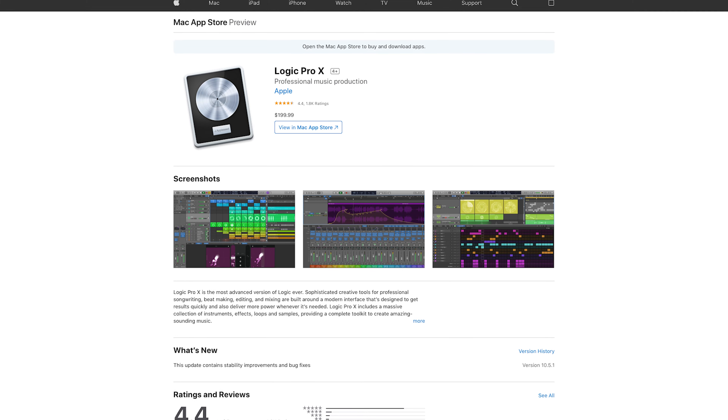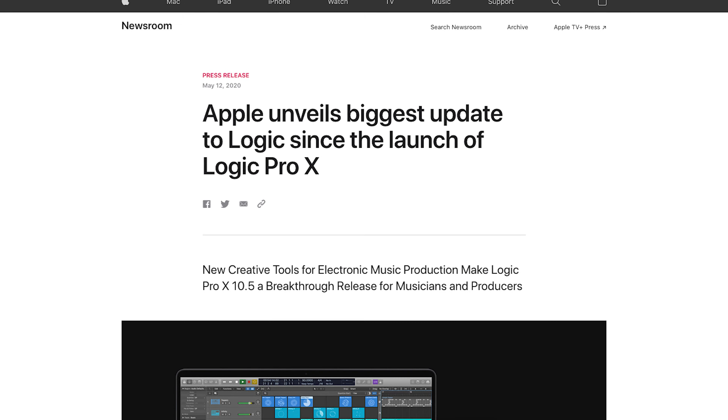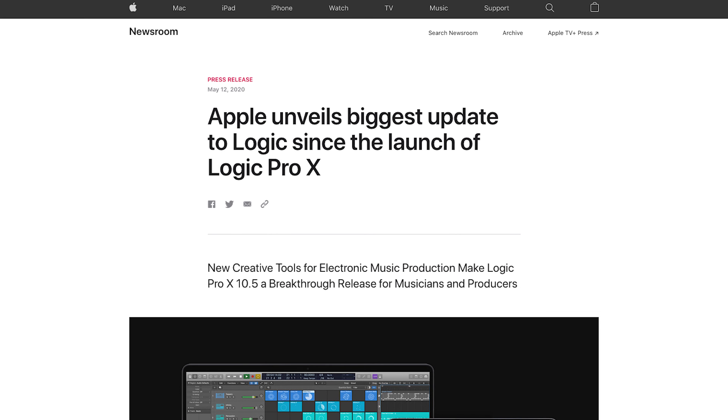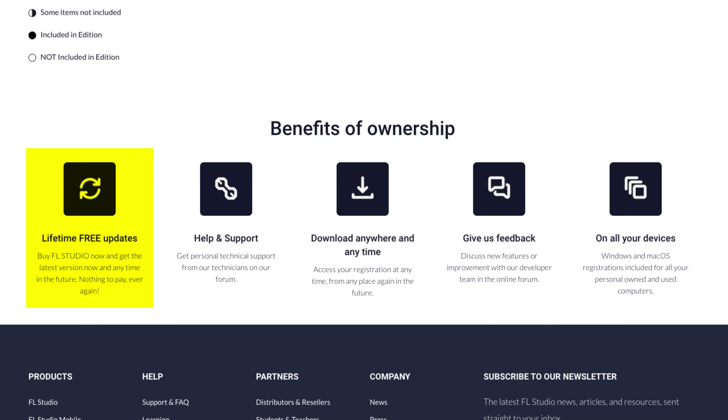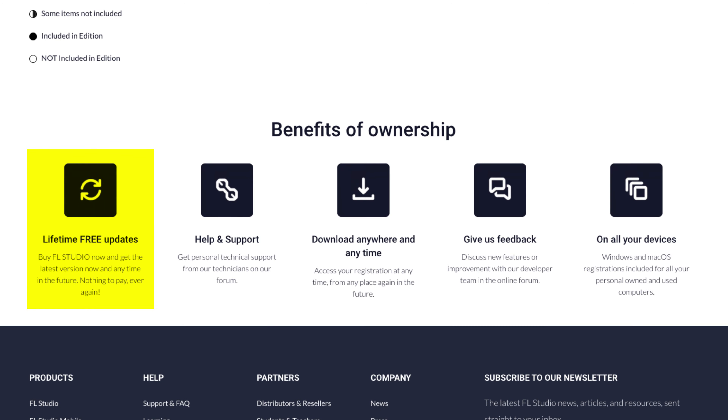Logic and Ableton work on different business models. Sure, you buy them once, but you still have to pay for most major updates. There are obviously exceptions to this, such as the smaller incremental updates between major versions, which tend to be free. So with all of this in mind, FL having free lifetime updates and no subscription-based model might sound too good to be true, but it isn't. ImageLine does not skimp on providing major updates as frequently as possible and maintaining a high quality of life for its consumers.